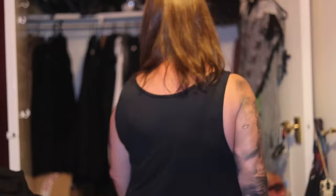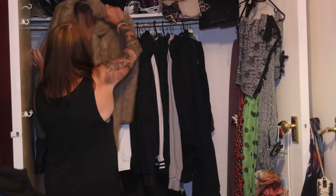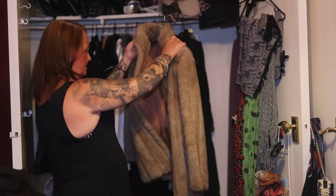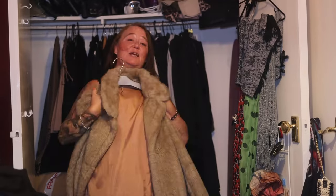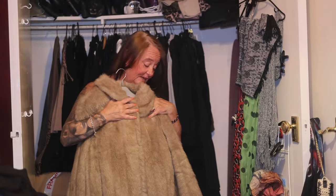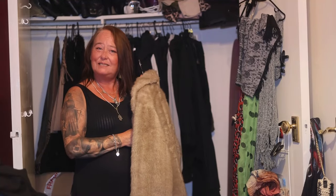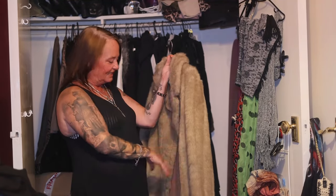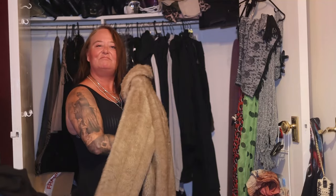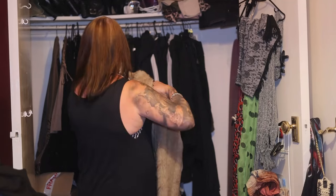I don't wear this one — sell it. Now this I can't sell. This was my grandmother's coat, she wore it all the time. It's fake fur obviously. I know I shouldn't be sentimental, but I am sentimental and I just can't get rid of it. This will have to go in storage somewhere safe.